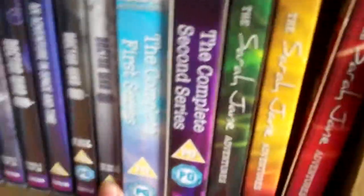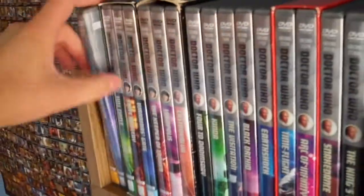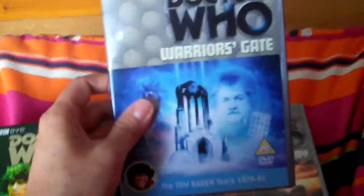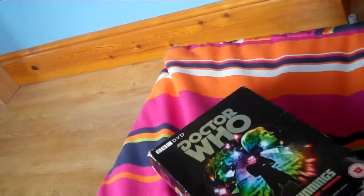Everything from here on out is going to be complete. The Leisure Hive. Meglos. The E-Space Trilogy, with Full Circle, State of Decay, and Warrior's Gate. Then we have the New Beginnings box set, ending off the Tom Baker era with The Keeper of Traken and Logopolis, and kicking off the Peter Davison era with Castrovalva.